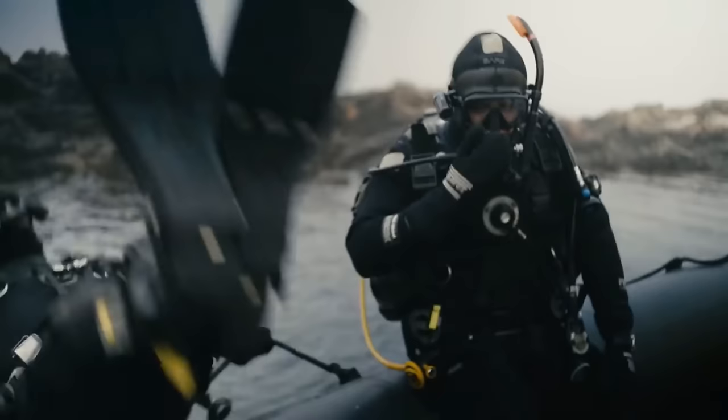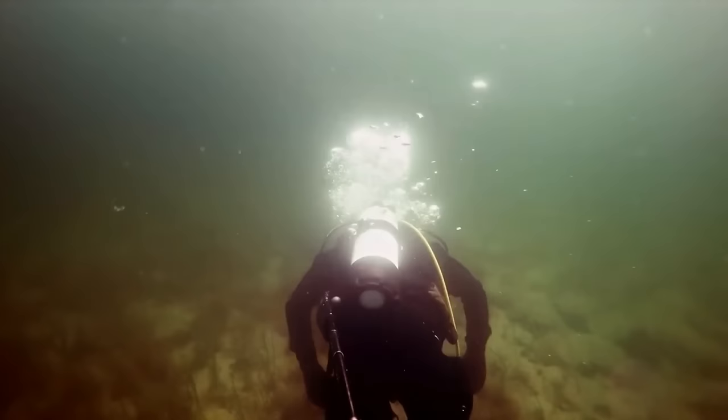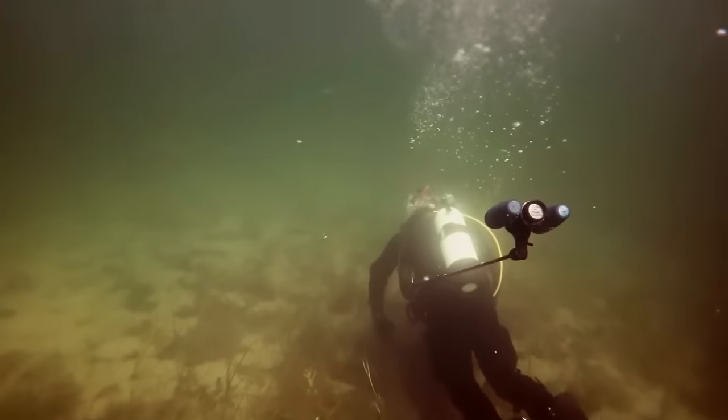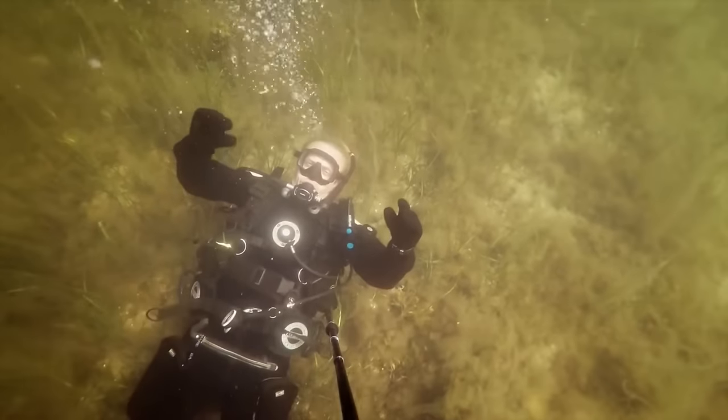The ergonomic mask mount fits almost any mask and records everything you see. The third-person viewer is the first of its kind — it's so compact it fits in a pocket on your BC, and can give you a whole new perspective on your dive.